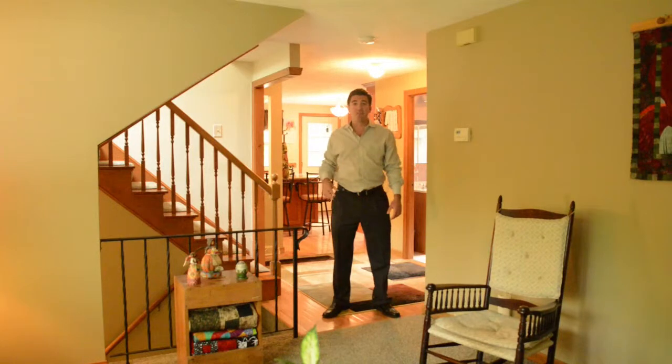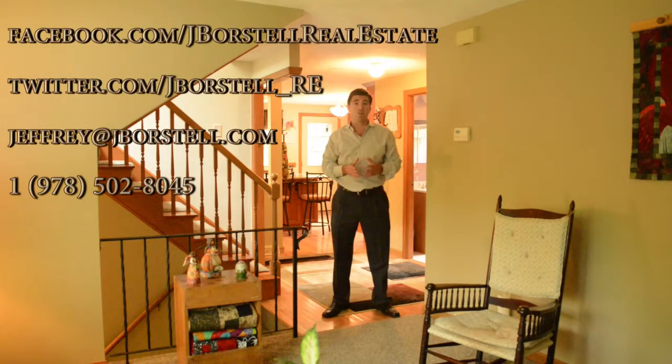If you'd like to get a hold of me regarding listing or purchasing a house, please feel free to reach me via Facebook, Twitter, LinkedIn, or you can send me an email or give me a call on my cell phone.